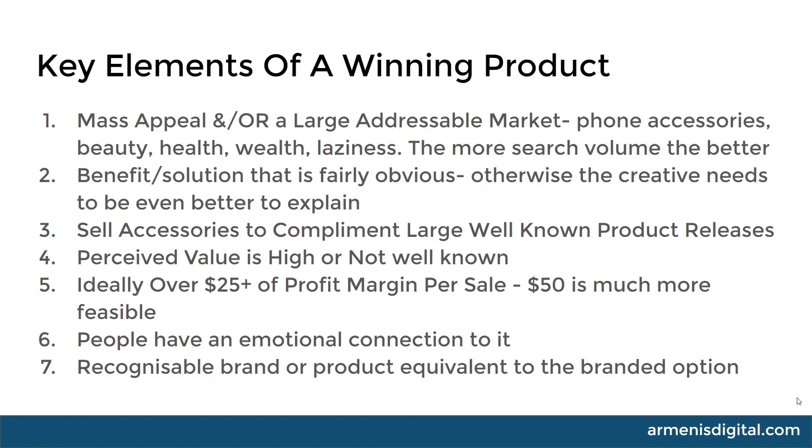There are seven things I've found where products are going to do well on Google. The first one is mass appeal and/or a large addressable market. If something has large appeal or the market is large — think phone accessories — almost everyone on the planet has a phone, so phone accessories and phones themselves are a huge addressable market. Other things like beauty, health, wealth, and laziness are going to have more search volume. The more search volume, the better.